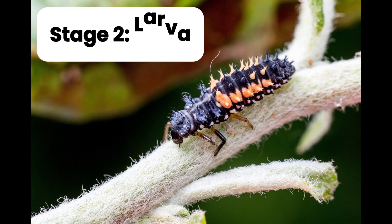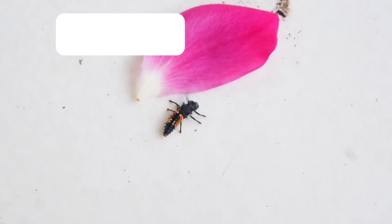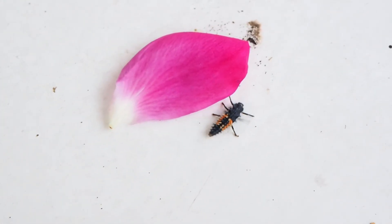When the eggs hatch, out comes a larvae. They look nothing like the grown-up ladybirds, but more like tiny alligators. They run around eating the aphids all day long. Yum yum!